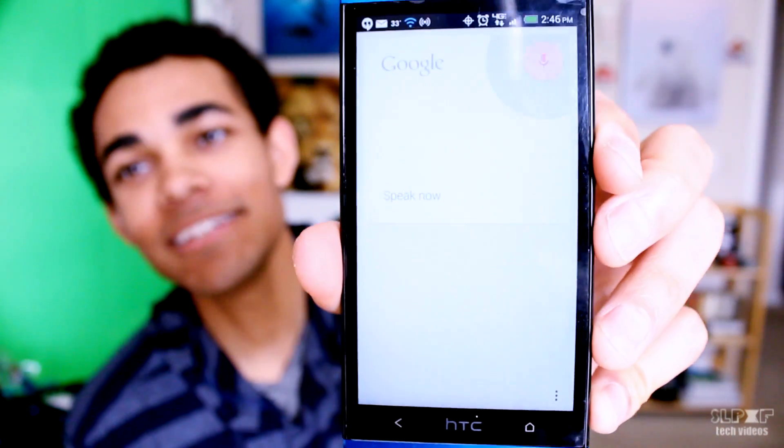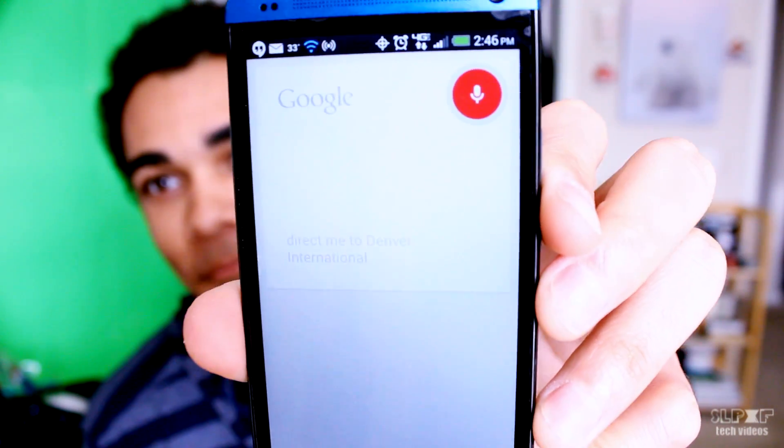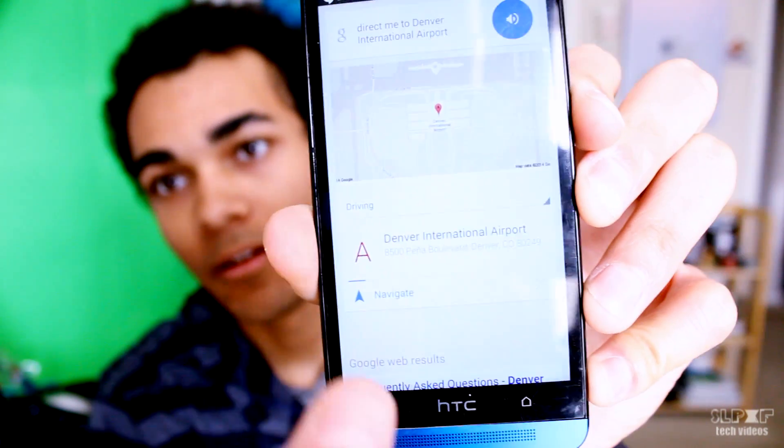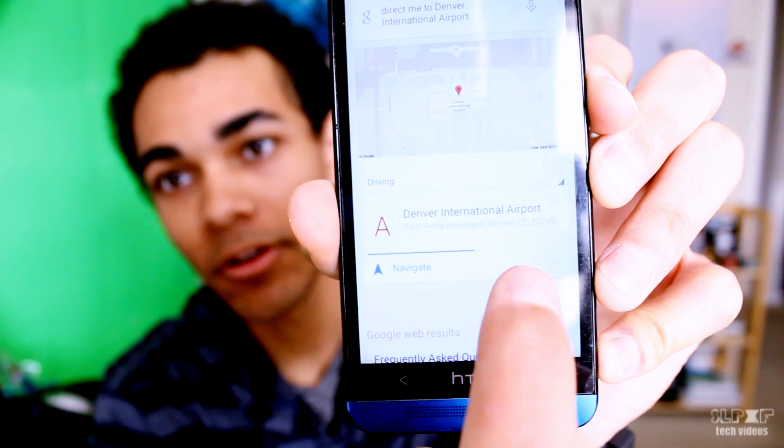Another quick and handy feature is directions. Say you need quick directions to the airport and you don't want to fumble for a map — Google Now has got you covered. Google, direct me to Denver International Airport. Navigating to Denver International Airport. If you let it play, it'll open the navigation and take you right there. You don't have to do anything but pick up your phone and say Google — and you got it.